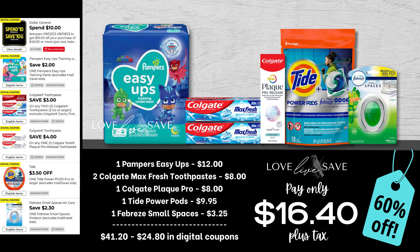We didn't have a lot of super high-value coupons this week — I truly struggled writing my deals because the coupons were kind of awful. This is actually the first week in a long time that I didn't write any diaper deals, but let's work in this $2 off Pampers Easy Ups into a $10 off $40 coupon. Grab one pack of Pampers Easy Ups, two of the Colgate Max Fresh toothpaste, one of the Colgate Plaque Pro toothpaste, a bag of Tide Power Pods, and a single count pack of Febreze Small Spaces. After all coupons, our total out of pocket comes down to $16.40 plus tax for a 60% off savings.